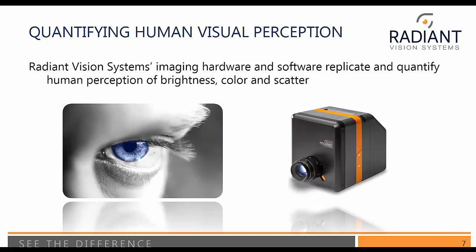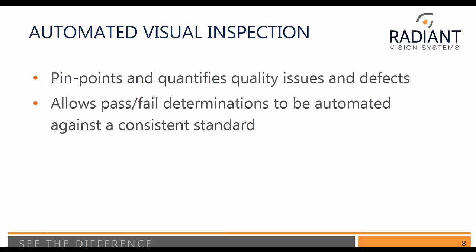So why Radiant Vision Systems? Quantifying human visual perception is a very important issue — it gives you a way of assessing the quality of an object. In particular, we want to focus on human perception in terms of brightness, color, and scatter or reflective light. Automated visual inspection will allow us to pinpoint and quantify quality issues and defects, allowing pass/fail determinations to be automated against a consistent standard. All our cameras are traceable standard cameras, going back to a standard like NIST.